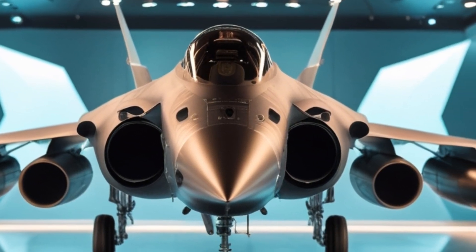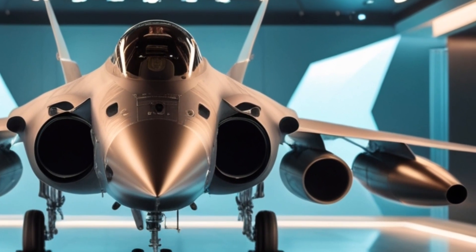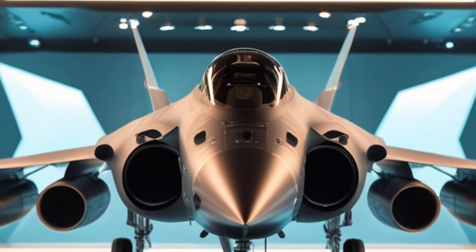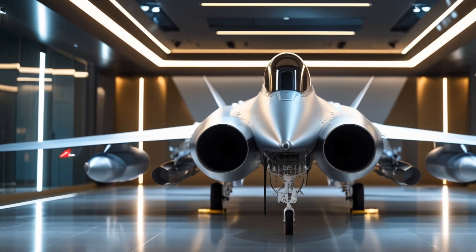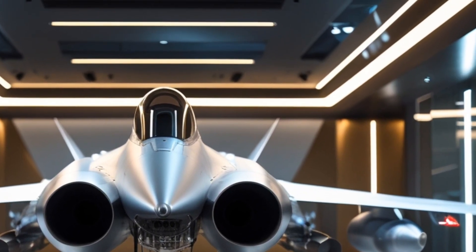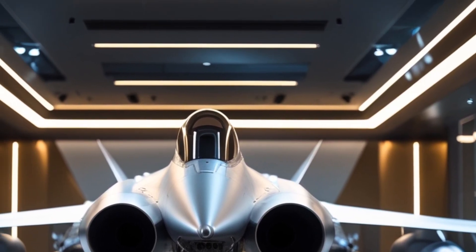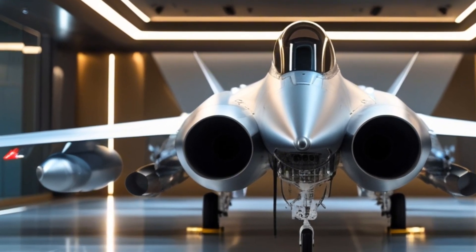Under the hood, figuratively speaking, the Gripen is powered by a General Electric F414G engine, producing 22,000 pounds of thrust. This enables a top speed of Mach 2 and an operational range of 1,500 miles. Thanks to its supercruise capability, the Gripen can sustain supersonic speeds without afterburners, improving fuel efficiency.